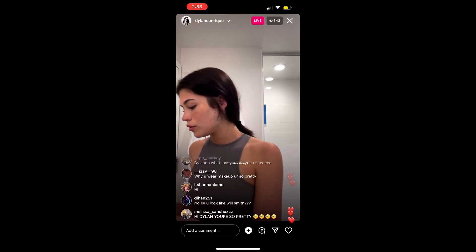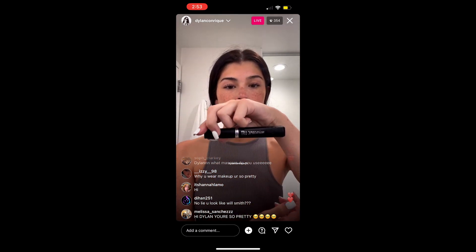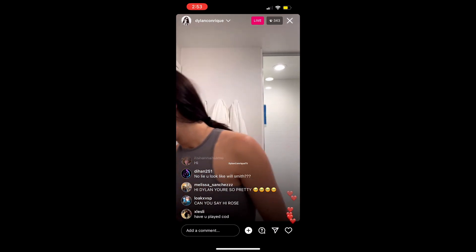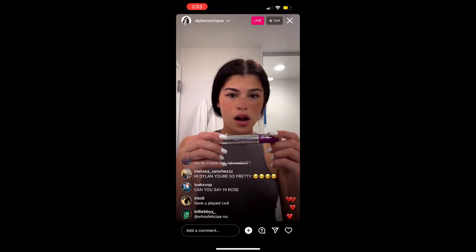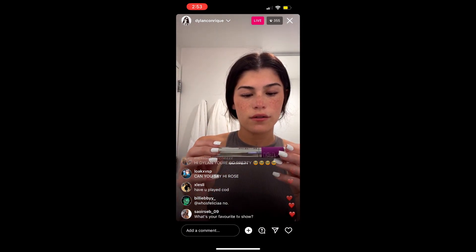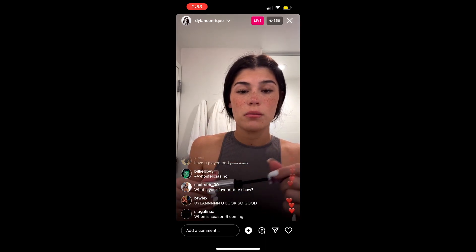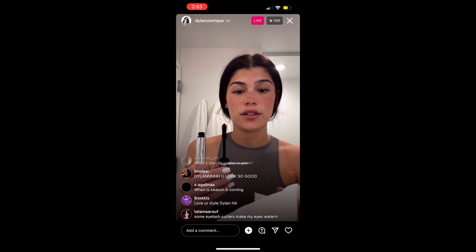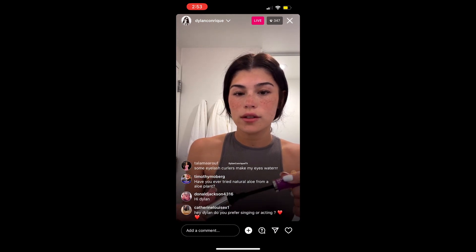The mascara that I use — I use Telescopic Lift, the L'Oréal Paris one. And then I also use the Maybelline New York The Falsies Lash Lift. This one's good, but when you go to use it, just literally dab it on there fully because it's a lot at once.